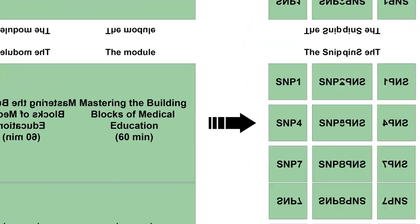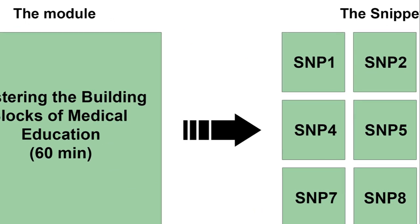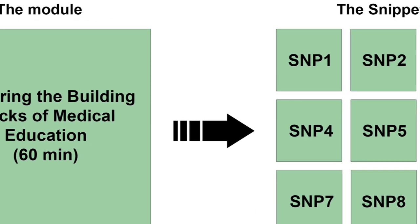Microlearning provides an effective training solution. It delivers training content in short, focused bursts — perfect for busy healthcare supervisors.